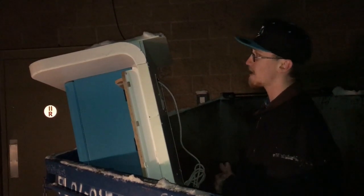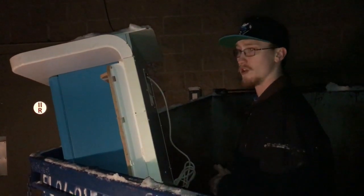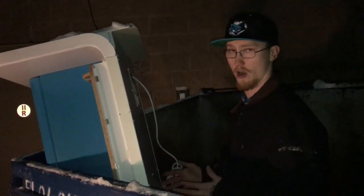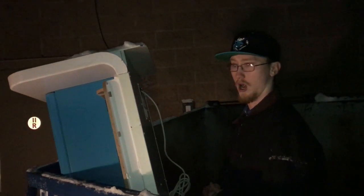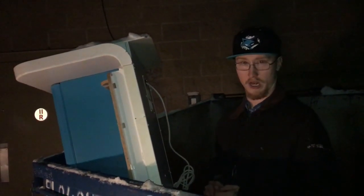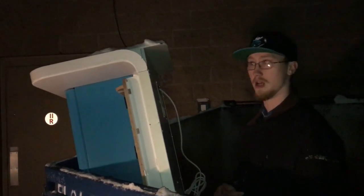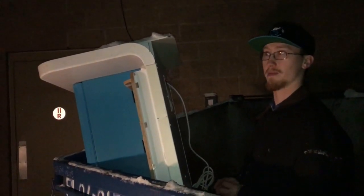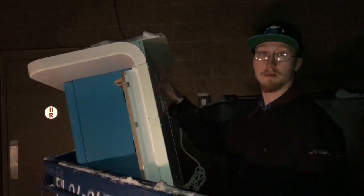Some background information: the most expensive unit that was ever sold was an Atari unit that ended up selling for about $35 million. That unit is now appraised for about $1 billion and is being kept by a collector. So as you can see, over the years, these things can be worth a lot of money.